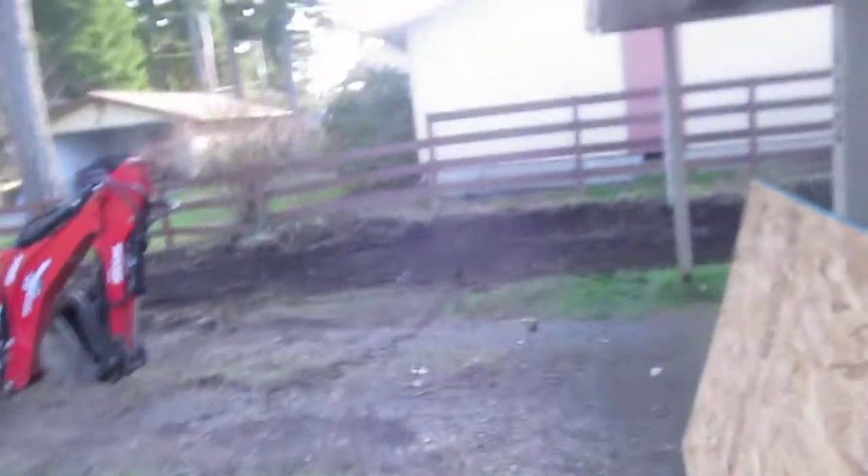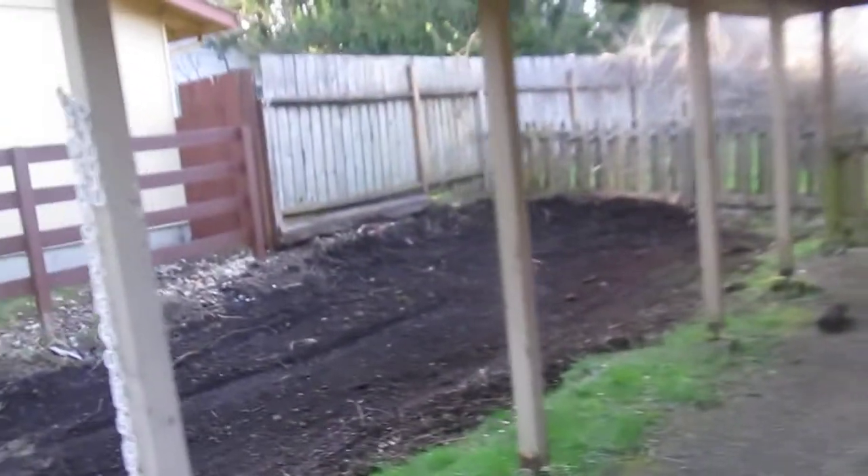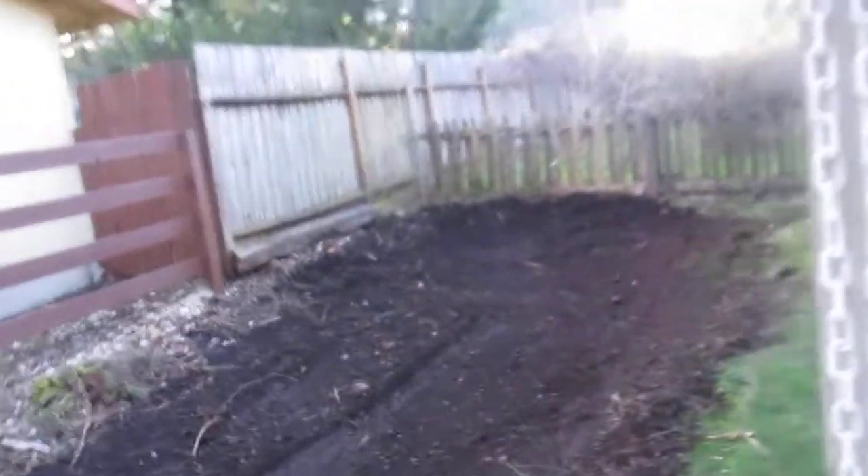I got the parking over here dug out. All those funky branches and everything are gone to the dump now. Got some good parking there.